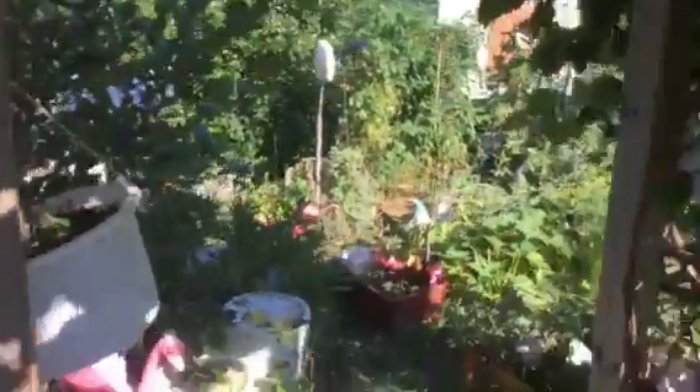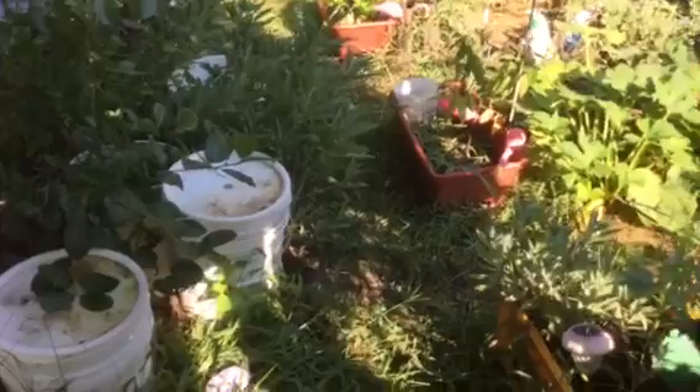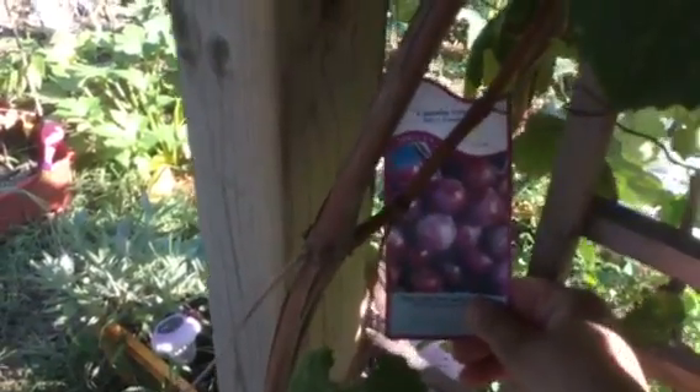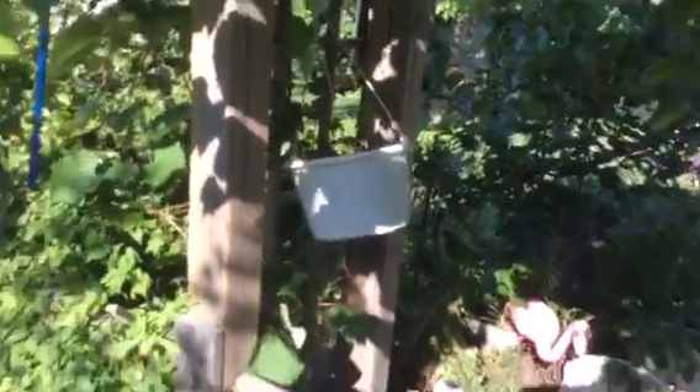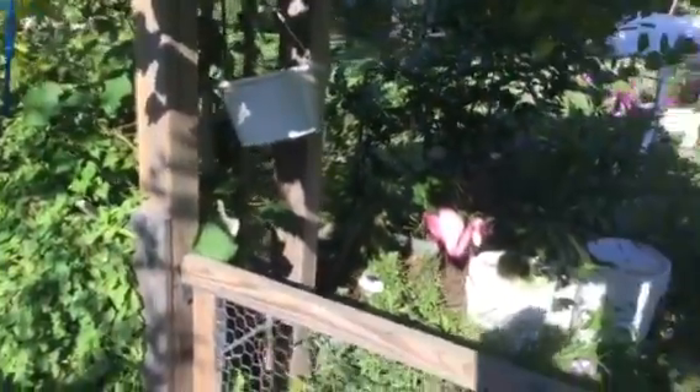It's just covered with all these beautiful little clusters of grapes, and this kind of grape is called — I have the tag still — it's called a Catawba grape. Not really for eating. I might make some jam out of it. I don't make wine so I'll have to use it for something.